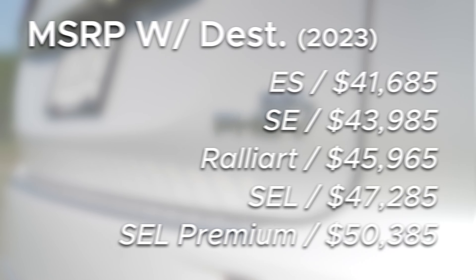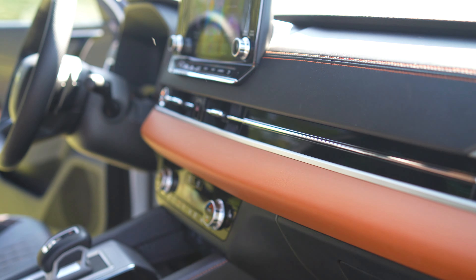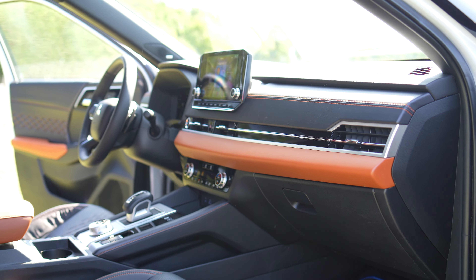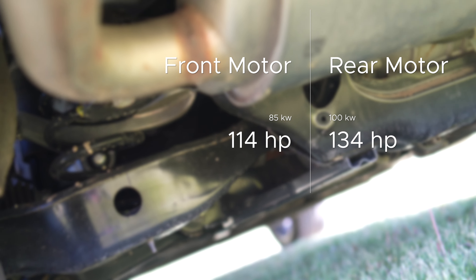Starting at $41,000, the Plug-In Hybrid is about 10 grand more than a standard all-wheel drive Outlander. Unfortunately, my tester is $50,000. However, it feels appropriately upscale. On the road, it is primarily driven by two electric motors, and this is rear-biased, unlike most of its competition.